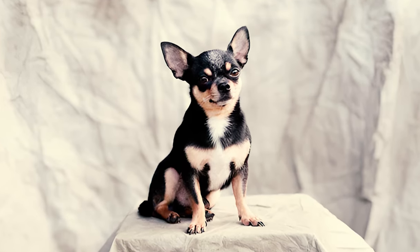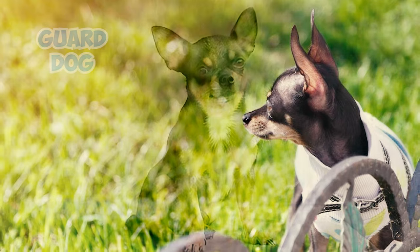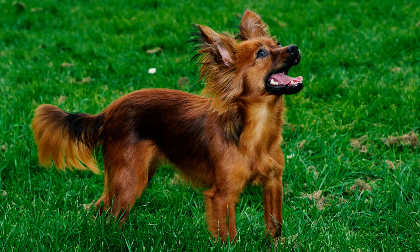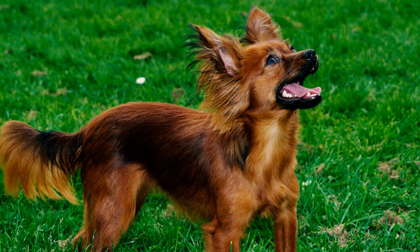Fact 10: The Russian Toy is a small breed not known for traditional guard dog duties. However, they make great watchdogs — ever vigilant and wary of strangers, barking to let their owner know what's up. Their stature may be small, but they won't hesitate to make their presence known through barking.